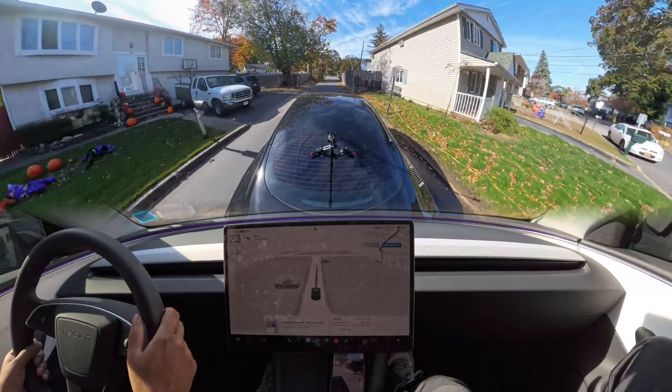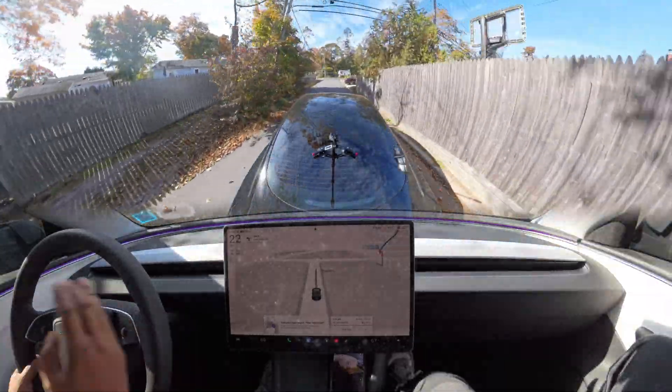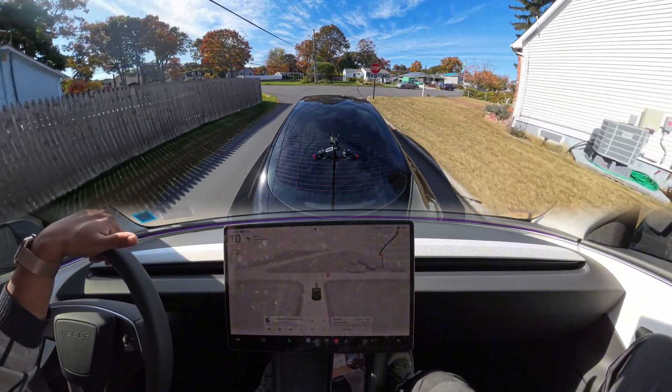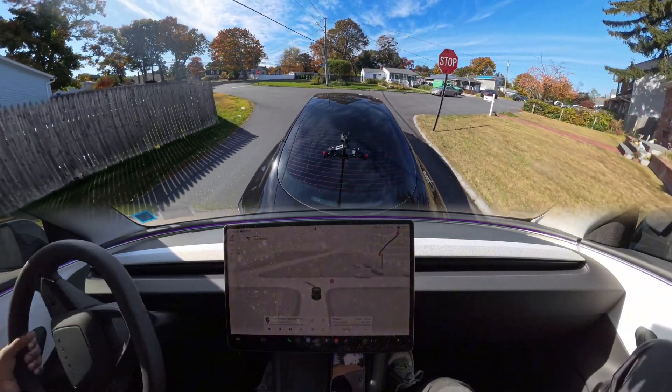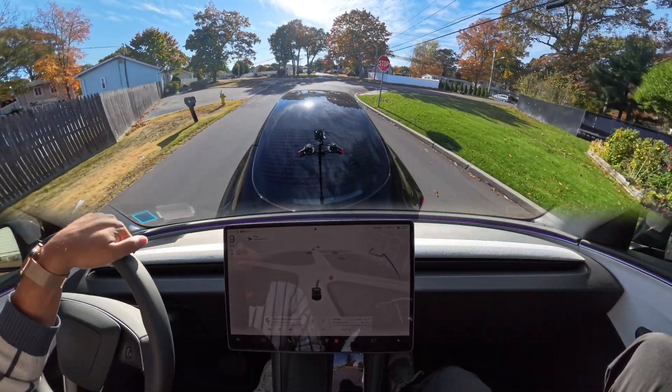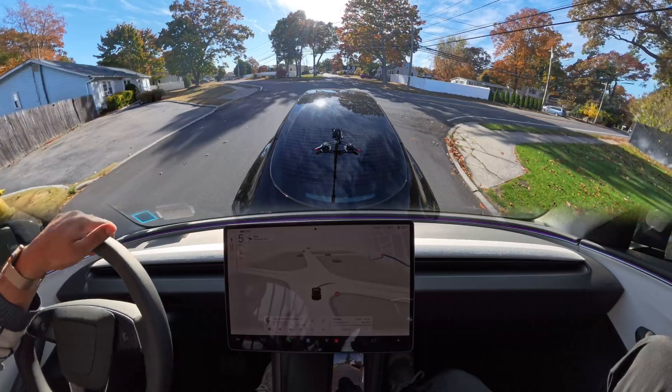Let me know in the comments what you think about this performance — why both vehicles, both Hardware versions, same software, keep failing there. So I'm going to make a left turn and then we're going to see how the car handles that narrow road again.